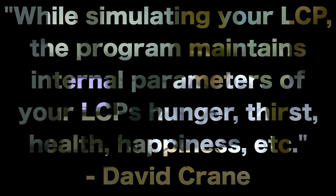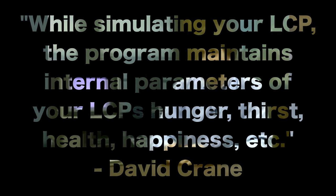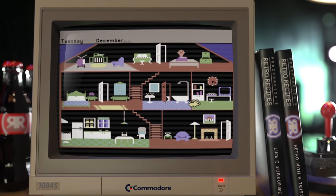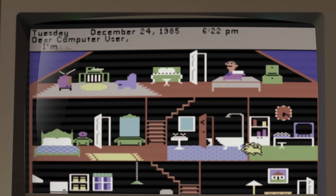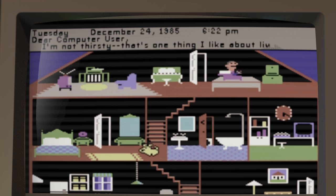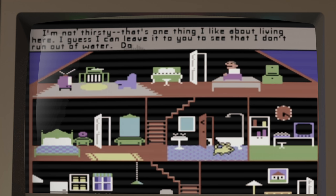While simulating your LCP, the program maintains internal parameters for your LCP's hunger, thirst, health, happiness, etc. When he sits down to type a letter, these parameters are analyzed. A letter from your LCP is broken down into a series of sentences conveying his thoughts — needs, followed by desires, followed by a stream of consciousness blather. Each sentence is divided into three phrases: a lead-in, followed by a thought broken into two parts.